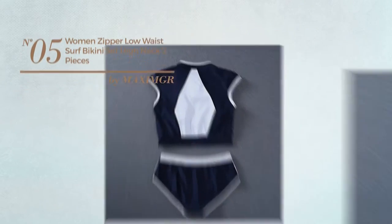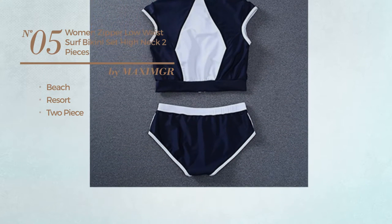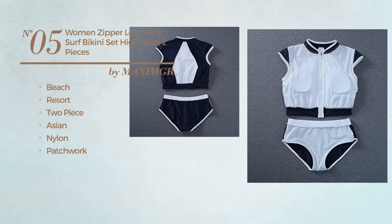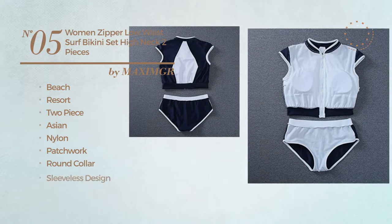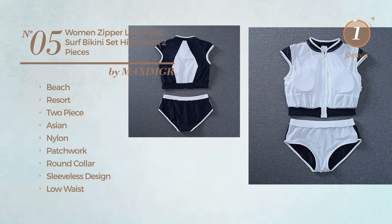Number 5. A Beach Resort 2 Piece Bikini. Featuring an Asian, produced with nylon, styled with patchwork. This bikini includes round collar, sleeveless design, and low waist. Available only in navy color.